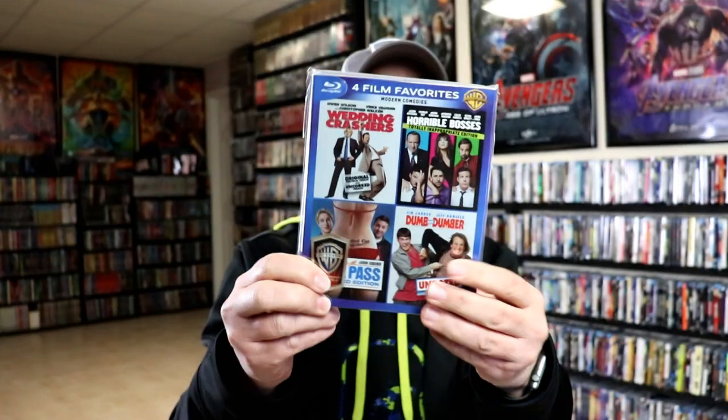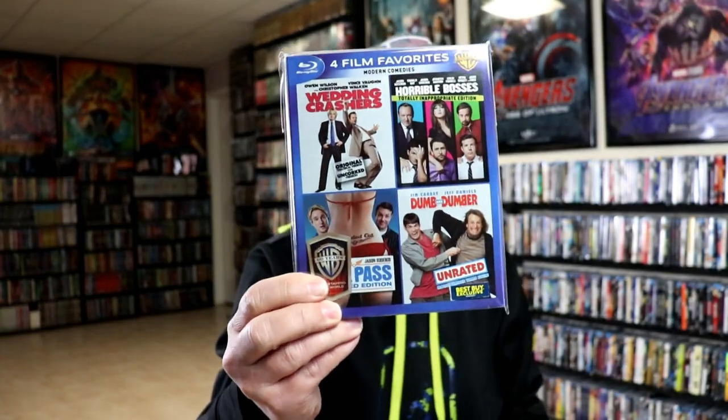What I liked about these was the fact that you could purchase these without having to have all the individual sets on the shelf, so it did kind of save space. If you think about four films in one package instead of four separate films, you would save three spaces per release, which was great.